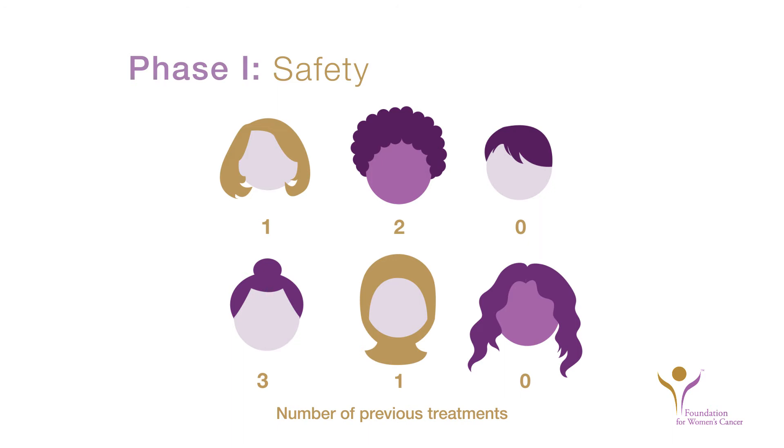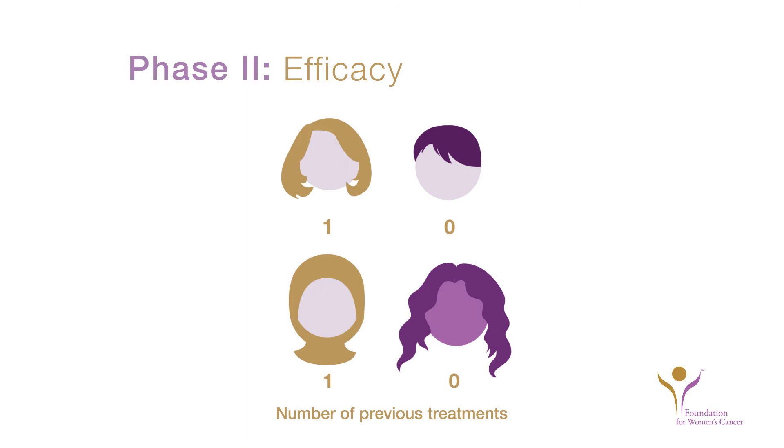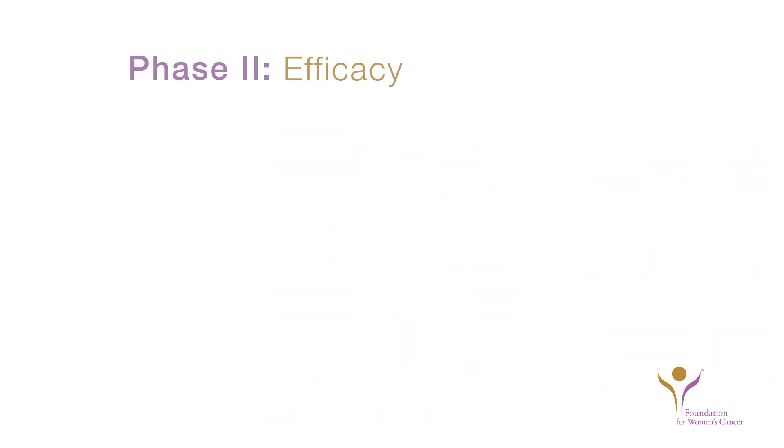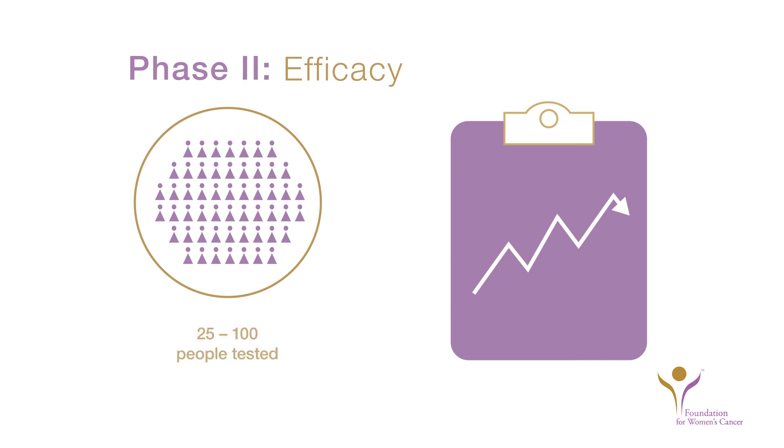If the scientists find the new treatment is effective in treating a particular kind of cancer, the next step is to test it in a Phase II trial. Phase II trials test how well the therapy works on a specific kind of cancer, also known as clinical efficacy. Whether you are eligible for participation may depend upon how many treatments you have had in the past. These trials involve a larger number of participants, usually between 25 and 100 patients.